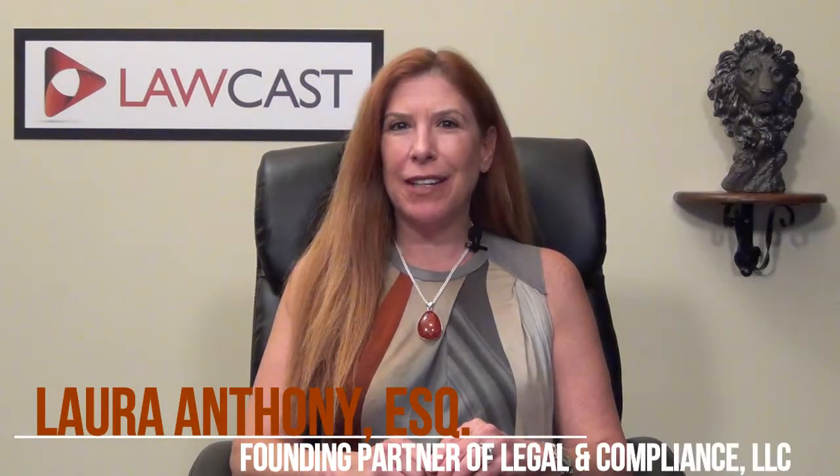I'm attorney Laura Anthony, founding partner of Legal & Compliance, a full-service corporate securities and business transactions law firm.